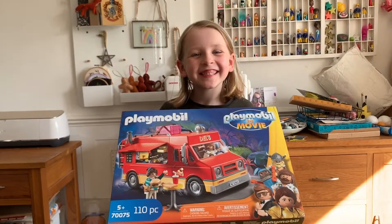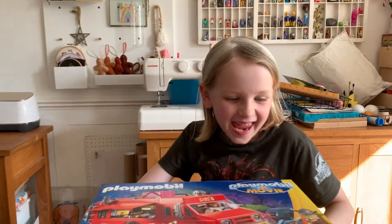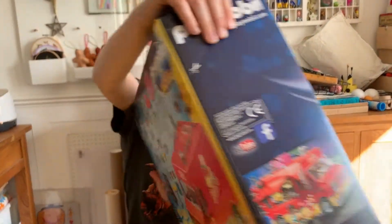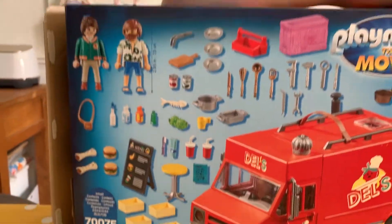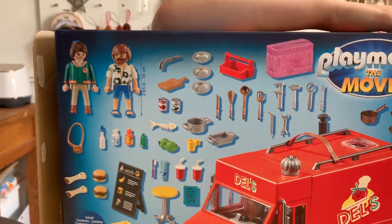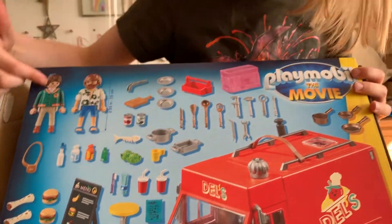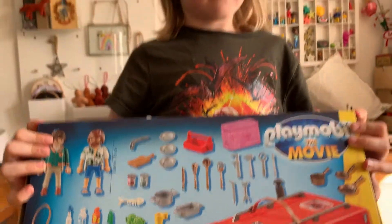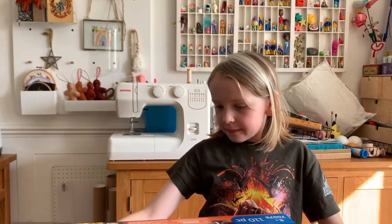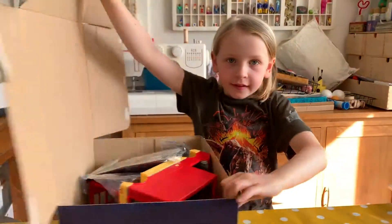Have you seen the film? Yeah, is it good? Do we like Del? It's got a truck and two people - is that Maura and Del? Was that her name? Oh, it's Marla! So let's open it up and see what's in the box and if it needs any building.